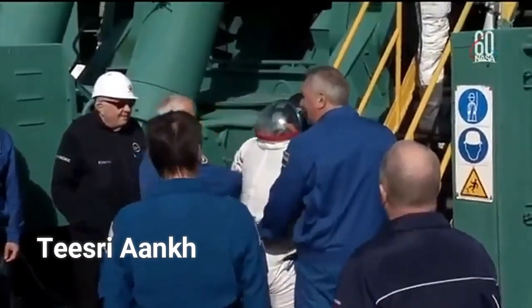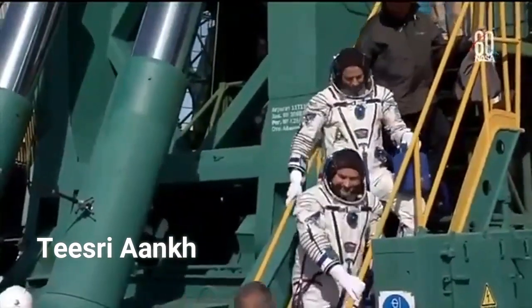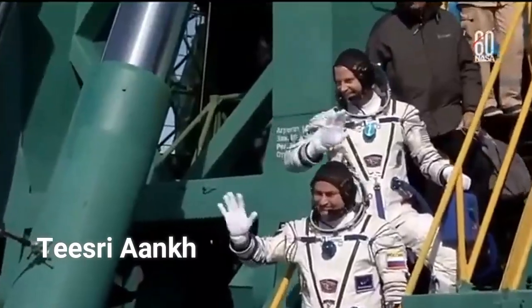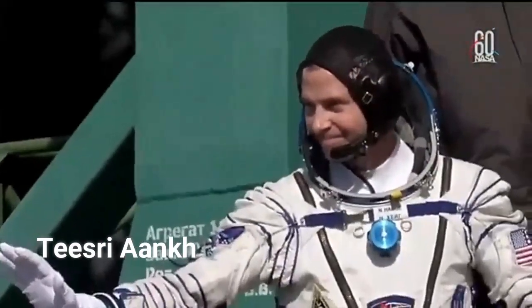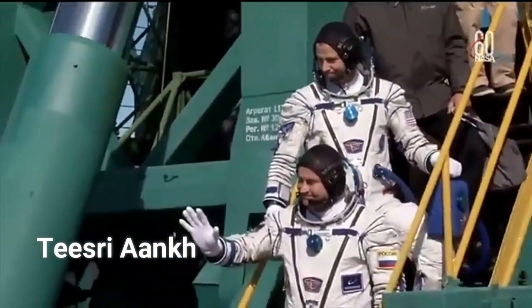Nick Hague and now Alexi Ochenin making their way up to the elevator that will take them to the top of the Soyuz to board. Final goodbyes from the stairs at the launch pad before they get on that elevator.